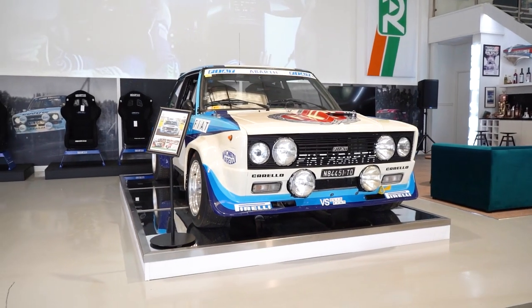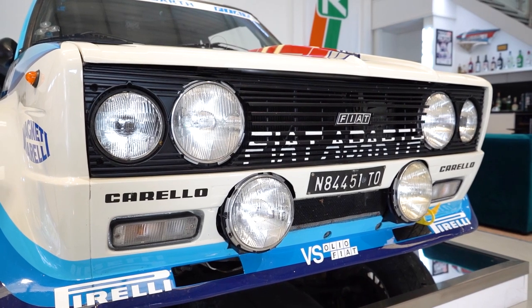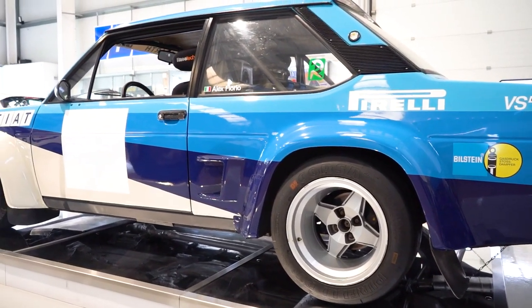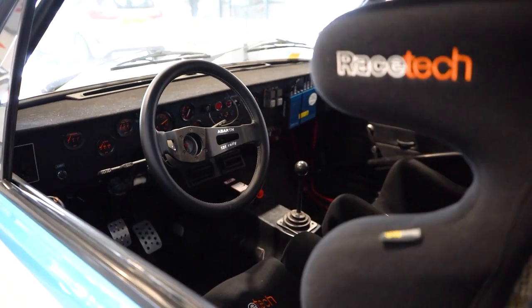So this is a 1976 Fiat 131 Abarth. All the works cars started off as a standard road-going car — one of 400. This car was then used by Abarth for press duties and was driven by Giorgio Pianta on the San Remo Rally as a course car.